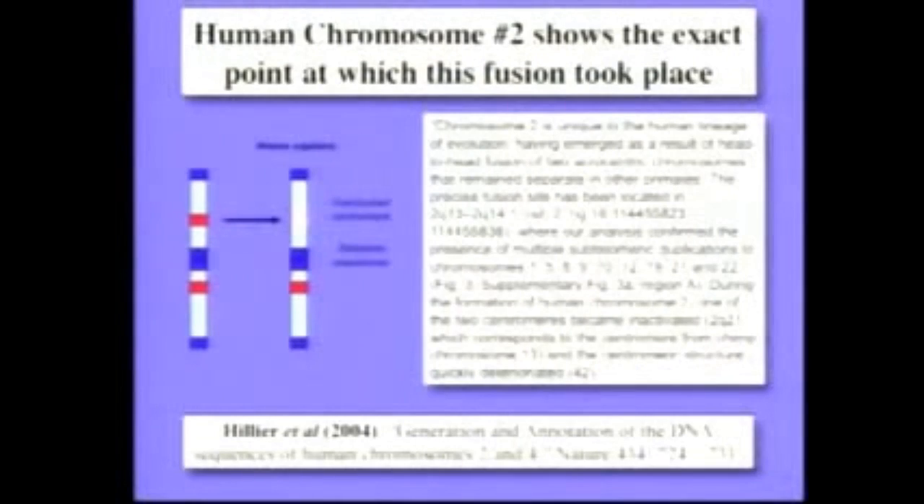So we should be able to look at our genome and discover that one of our chromosomes resulted from the fusion of two primate chromosomes. Our chromosome number 2 was formed by the fusion of two primate chromosomes. It's there, it's testable, it confirms the prediction of evolution.